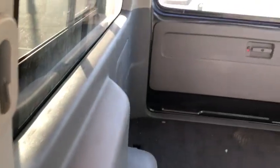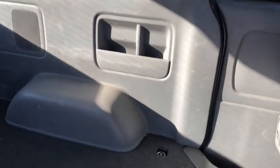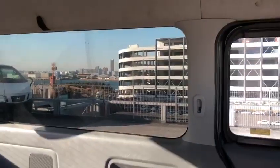The cabin is fairly clean. There's no damage on the plastic panels in the back, which sometimes can be badly damaged and very hard to fix. Luckily I was able to avoid finding this vehicle in that condition.